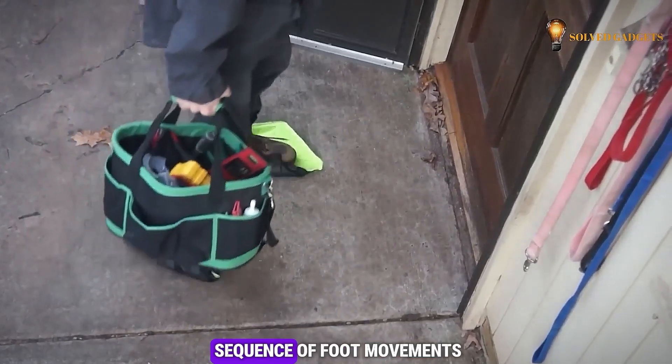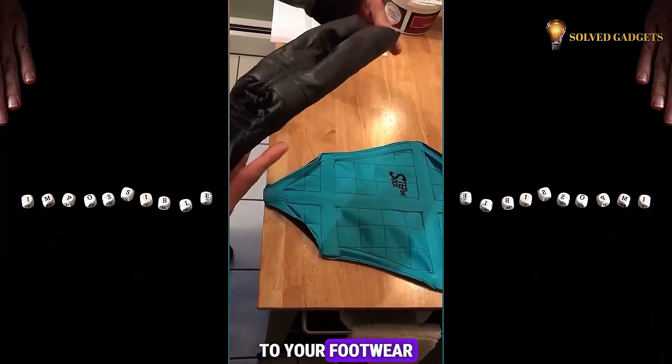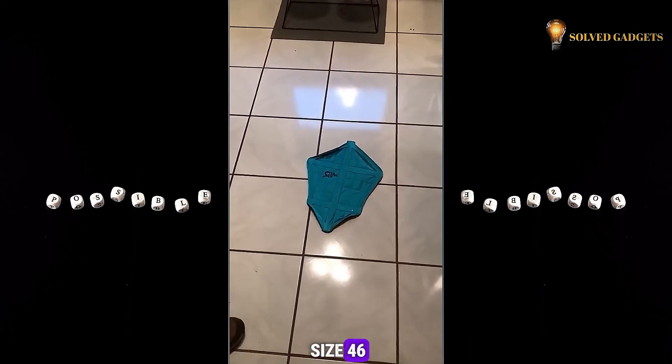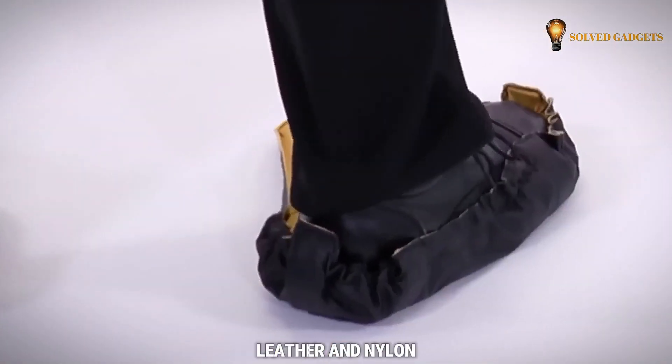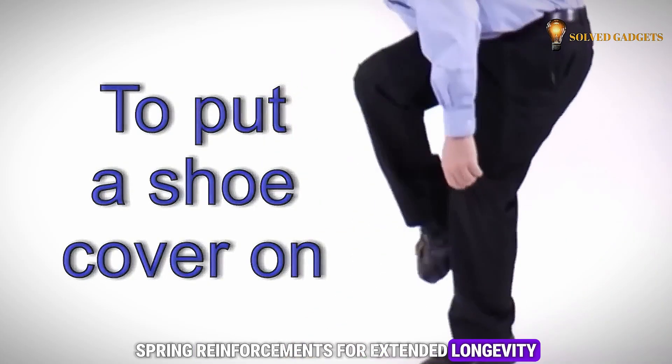A simple sequence of foot movements is all it takes for these covers to seamlessly secure themselves to your footwear, whether it's sneakers or boots, accommodating up to EU size 46. Constructed from a resilient blend of synthetic leather and nylon, these shoe covers incorporate stainless steel spring reinforcements for extended longevity.